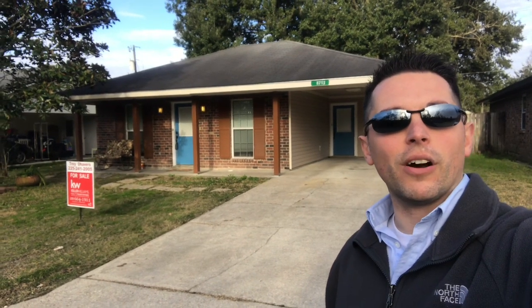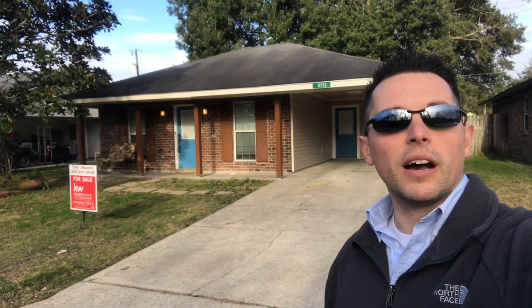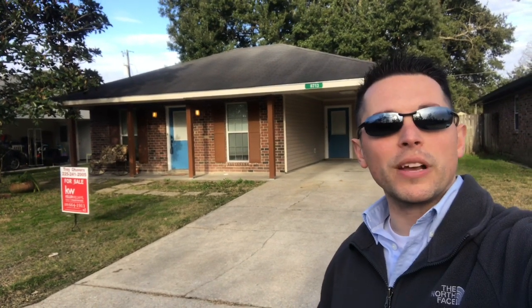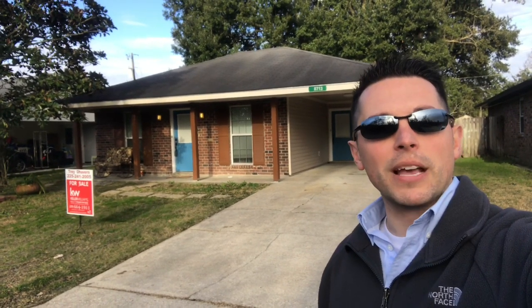This house is located right here in the heart of South Denham. It's right across the street or near the Walmart and Marketplace. It's near restaurants, right in between Juven and Bass Pro.